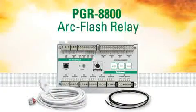ARC flash is a dangerous explosion that can cause severe equipment damage and injury to personnel. But these negative consequences can be minimized by installing an ARC flash relay.